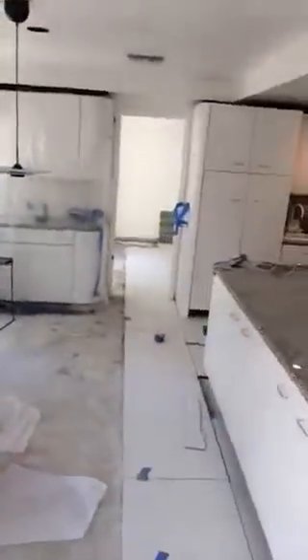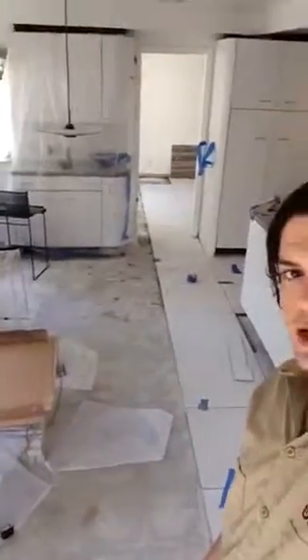We're making our way into the kitchen area and you can see here we're still working in this area of the house. There we go — there's the tile going in. We should be done with this job early next week, so stay tuned for the completion video. Thanks for watching.